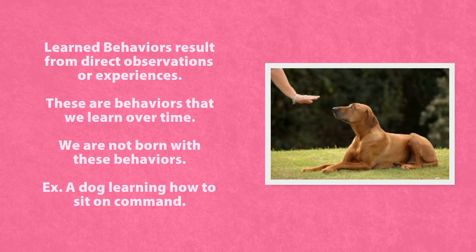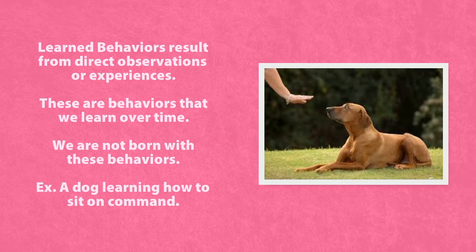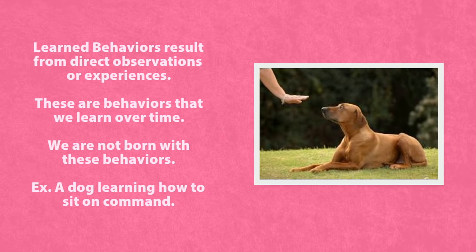Learned behaviors result from direct observations or experiences. These are behaviors that we learn over time. We are not born with these behaviors.